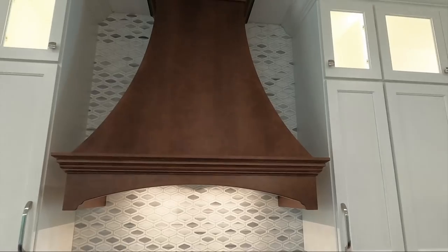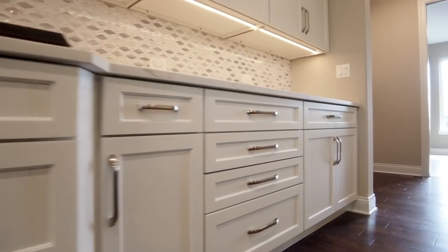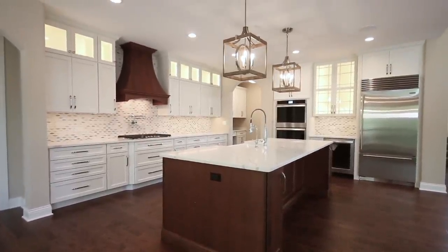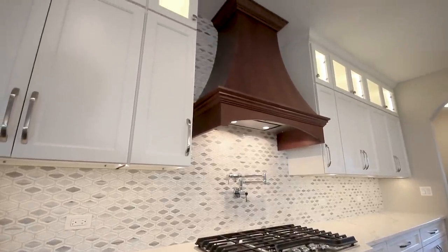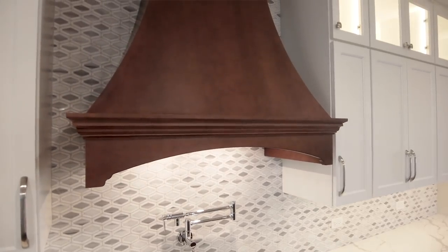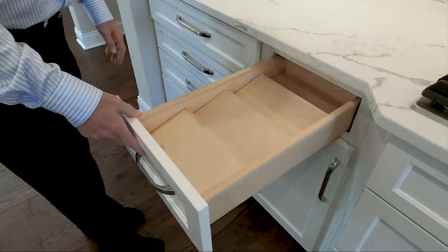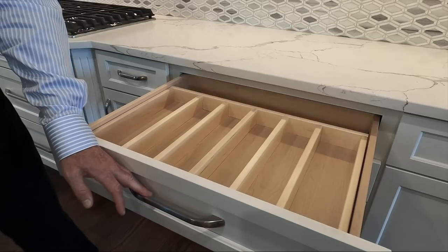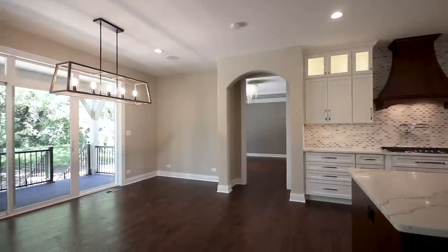We did two different colors on the cabinetry — the perimeter in a soft white finish and the island in a brown stain that ties the floors in with the theme. We picked that same stain up in the hood and did a stain-matched custom furniture-style hood that vents to the outside. We also did custom inserts for cutlery and spices. All soft-close hardware, solid wood drawer boxes, and full-extension drawers that open 100% of the way.